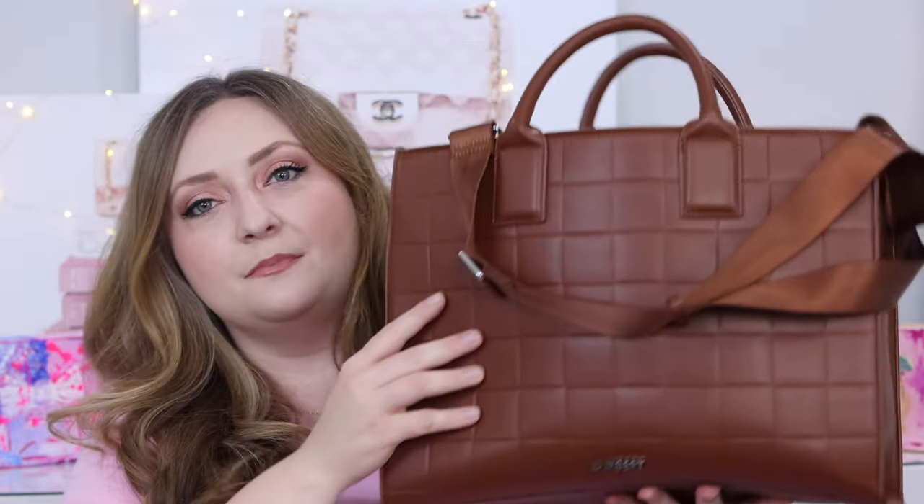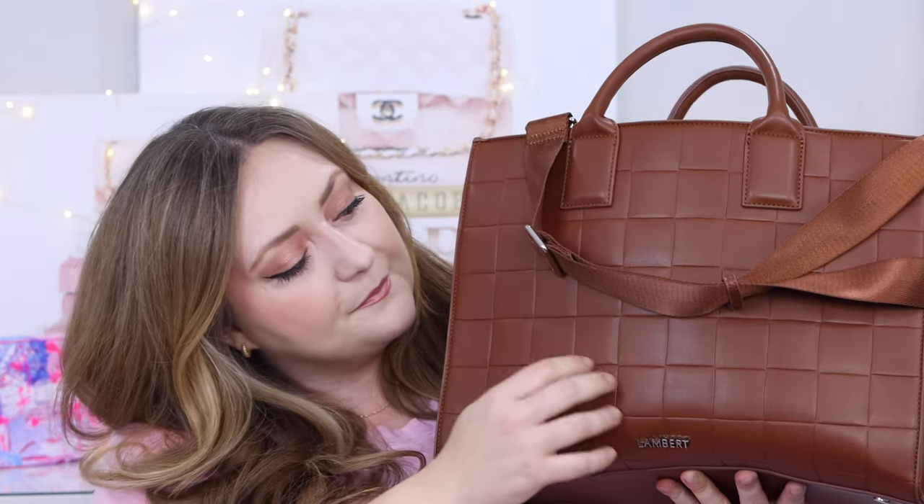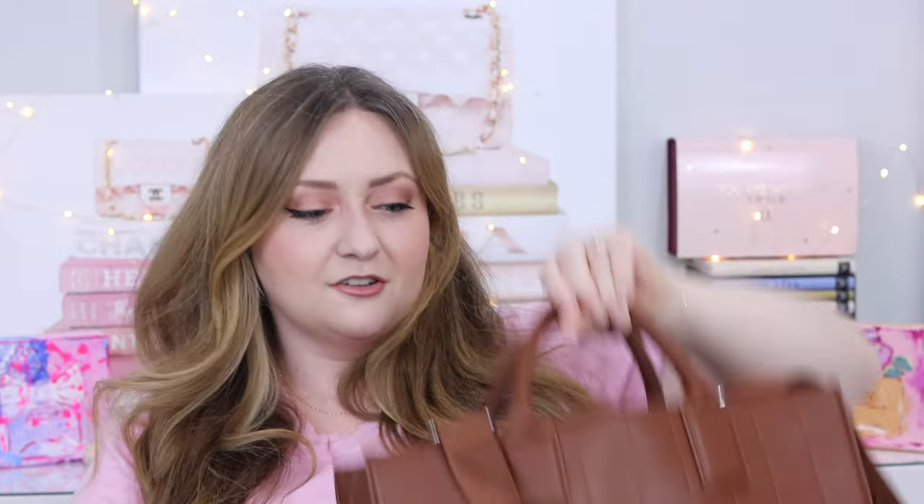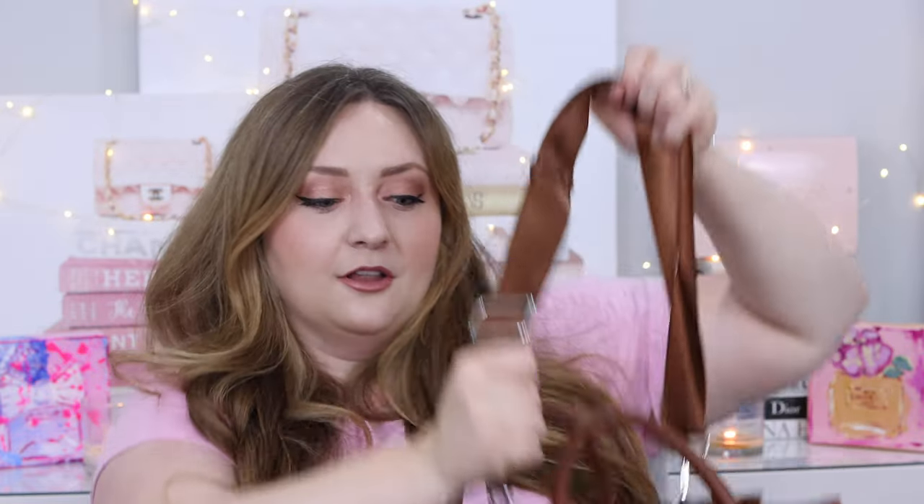It's also available in black and white, and it has this beautiful sort of checkerboard weave print on it, which I think really ups the classiness. A couple other things I love about the bag: it does have a top handle, but more importantly, it has a detachable and adjustable strap.